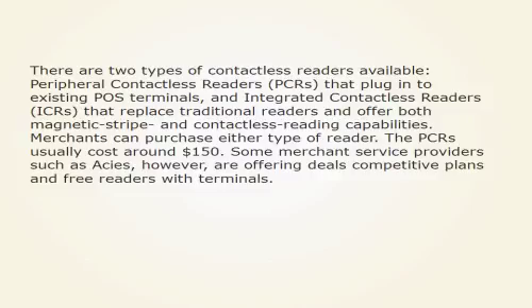There are two types of contactless readers available: peripheral contactless readers, PCRs, that plug into existing POS terminals, and integrated contactless readers, ICRs, that replace traditional readers and offer both magnetic stripe and contactless reading capabilities.